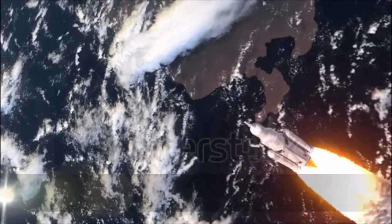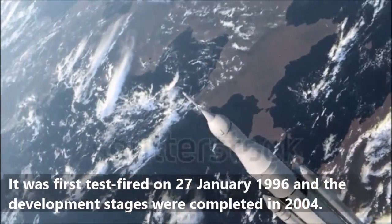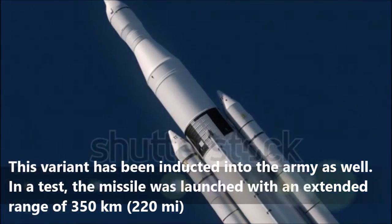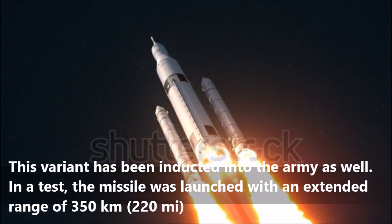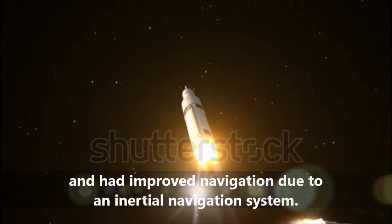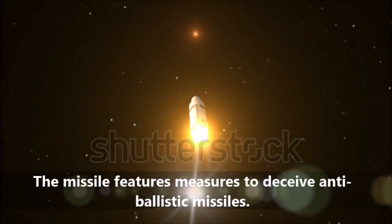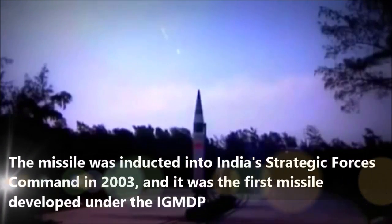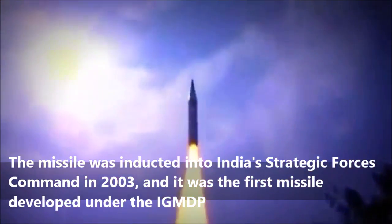It was first test fired on January 27, 1996, and the development stages were completed in 2004. This variant has been inducted into the Army as well. In a test, the missile was launched with an extended range of 350 km and had improved navigation due to an inertial navigation system. The missile features measures to deceive anti-ballistic missiles. It was inducted into India's Strategic Forces Command in 2003, and was the first missile developed under the IGMDP.